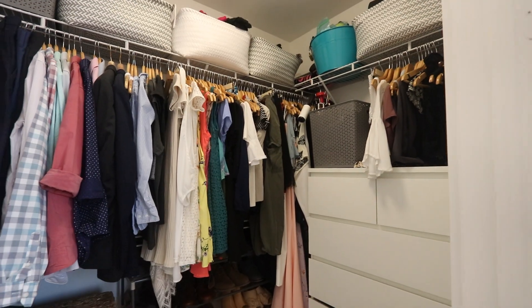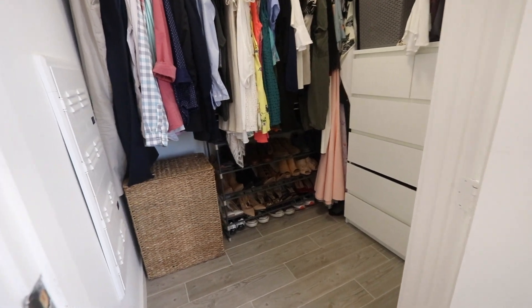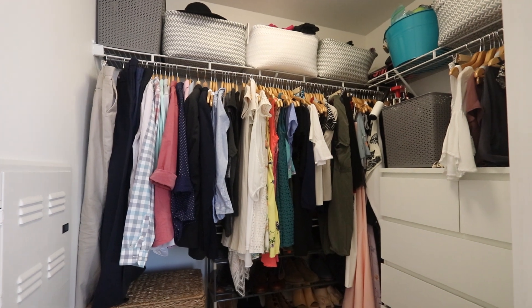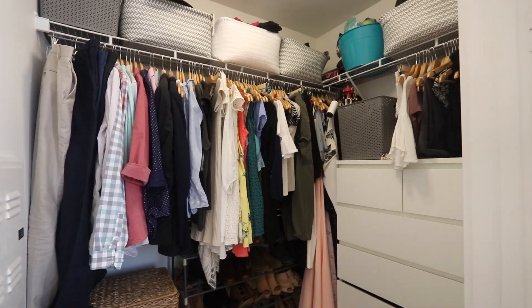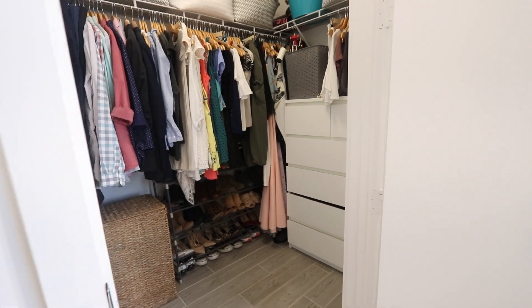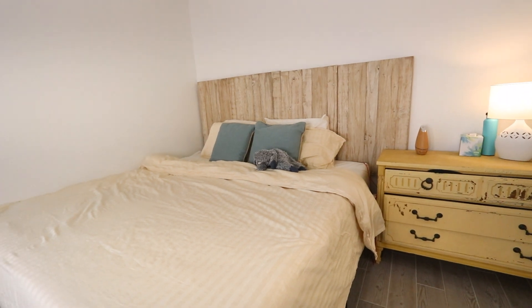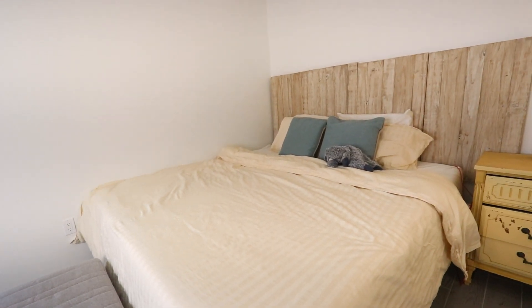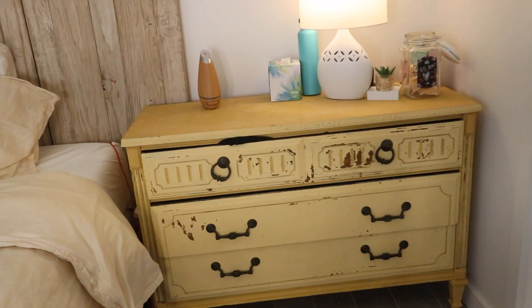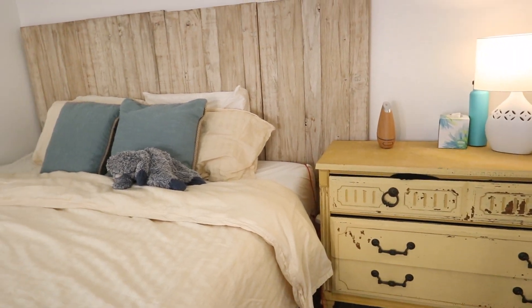Here's our closet — I actually have a video that explains 10 easy ways to organize your closet, which is linked down below. We ended up buying all wooden hangers to make our closet look a little more uniform. This is a dresser that Mike and I milk painted and distressed ourselves from an old dresser that wasn't being used, and we actually got this headboard from Etsy.